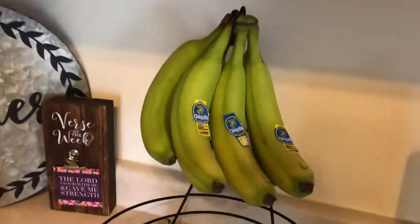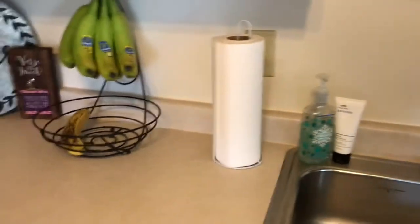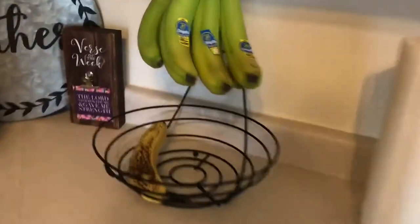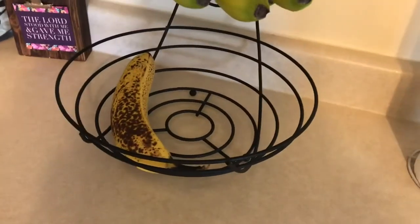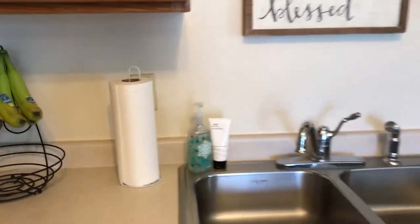I have a little banana holder and fruit holder — this is from TJ. And if you're wondering why I have an old banana, the best banana bread is made with old bananas. There's a little tip — I make a really good banana bread.